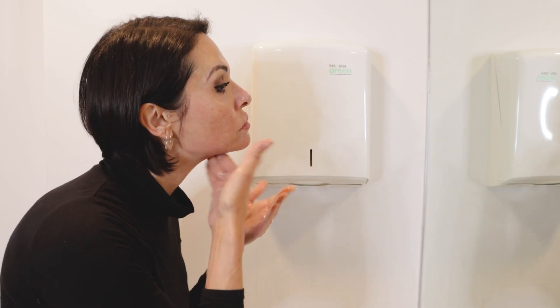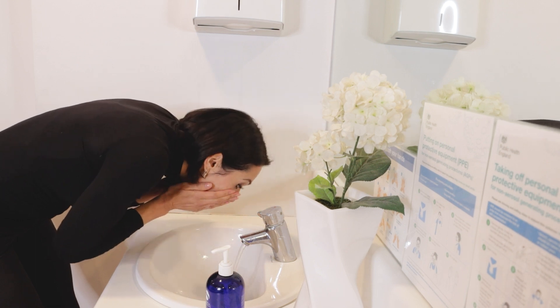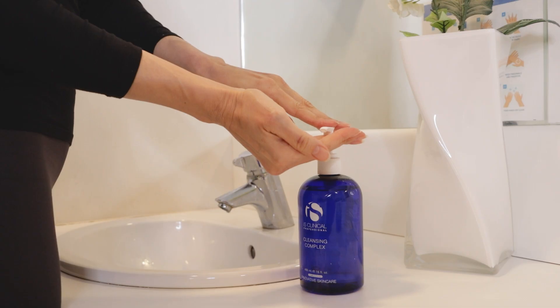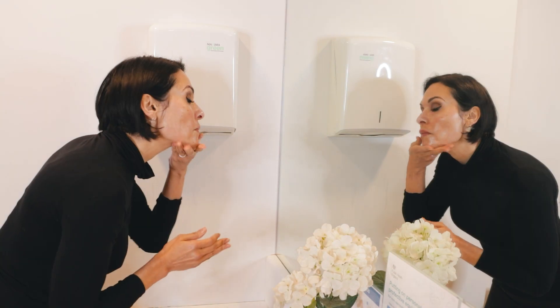If you do exfoliate your skin, make sure that you do it gently. Using lukewarm water with your cleanser will remove all the dirt and bacteria without overly stripping or drying out your skin. Use only the recommended amount of cleanser while washing, and don't forget your neck and jaw.